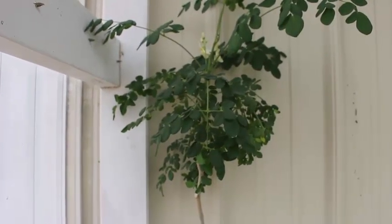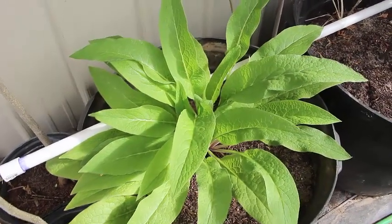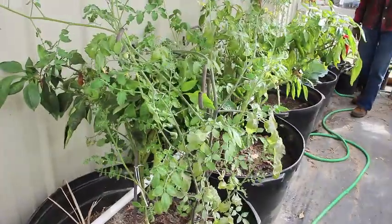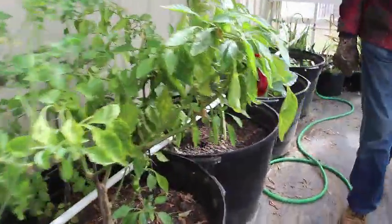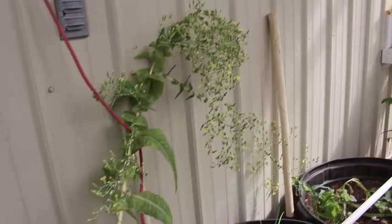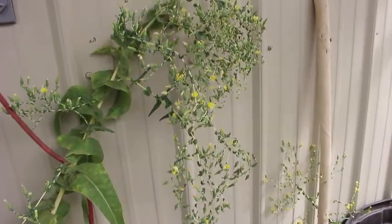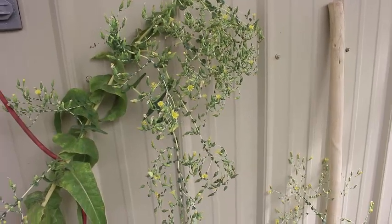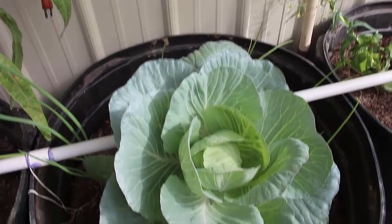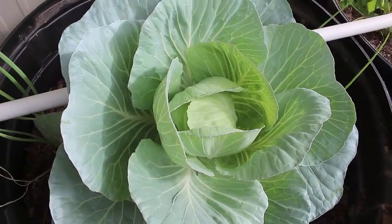Now here we're in the greenhouse. This is a moringa tree and we have our comfrey — this is block four comfrey. You can look down through the greenhouse and see the different plants we have growing here. We have some tomatoes and these are our marconi peppers — they're doing well. This is our Chinese lettuce; we're letting it go to seed so we can harvest some seed this year. And here's a cabbage we're experimenting with in the greenhouse to see if it will actually grow or if it's going to bolt.